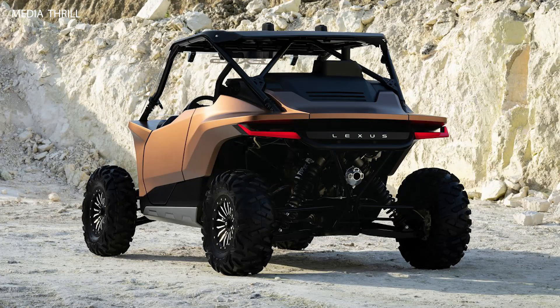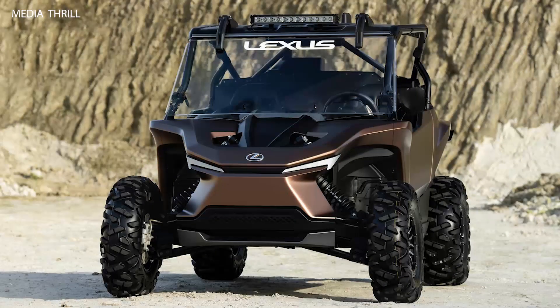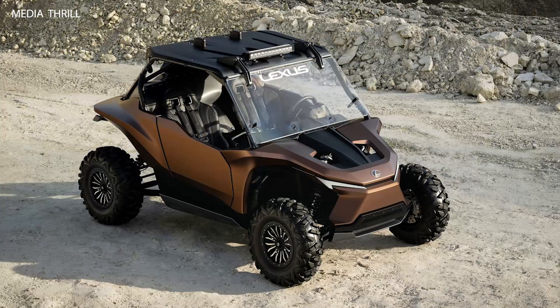Buggy design. The RAV is styled like a high-performance off-road buggy, with exposed suspension, protective body cladding, and a roll cage for extreme off-road adventures.